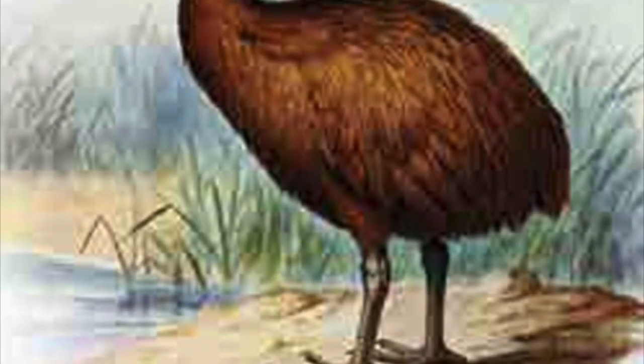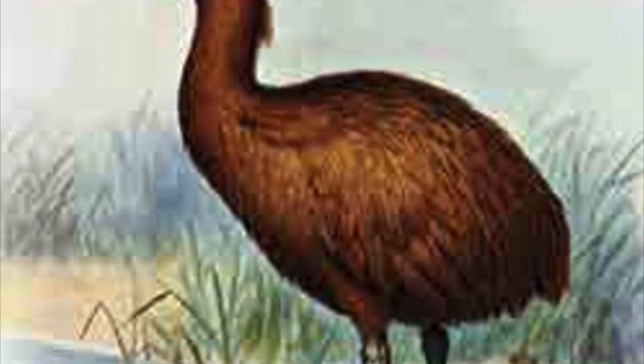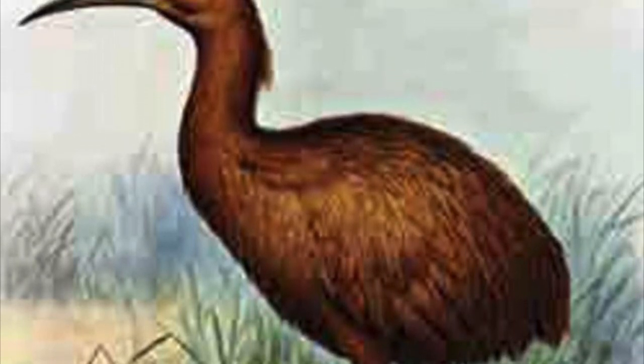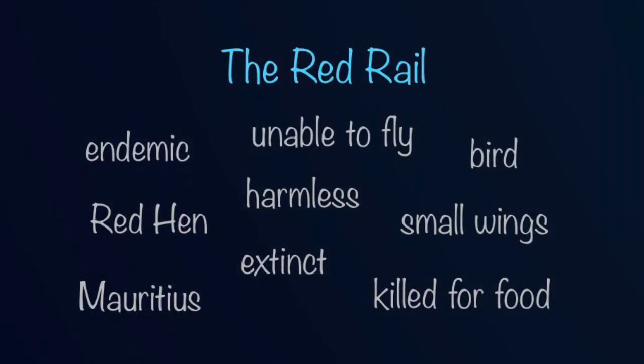Another example of an endemic animal to Mauritius is the red rail. The Dutch reserved the same fate to the red rail, also known as the Mauritius red hen, which was a homeless endemic bird unable to fly due to its small wings, and ended up being trapped and killed for food to finally become extinct.